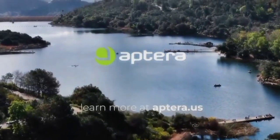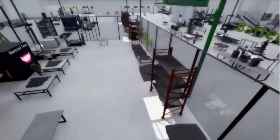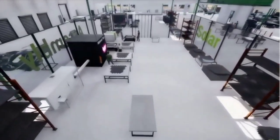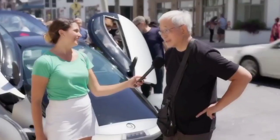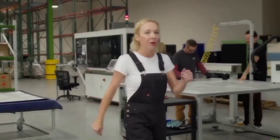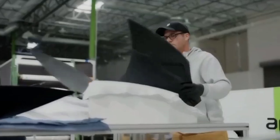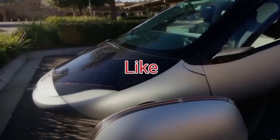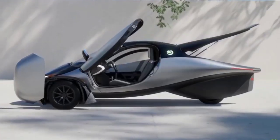The revelation of Aptera's new drivetrain marks a significant milestone in the company's journey. By partnering with Vitesco Technologies and adopting the EMR-4 axle drive, Aptera demonstrates a commitment to delivering high-performance, reliable, and efficient electric vehicles. This decision not only ensures a smoother market entry, but also sets the stage for Aptera to become a major player in the EV market. Stay tuned for more updates and insights as we continue to keep you informed about the latest developments in Aptera's exciting journey.